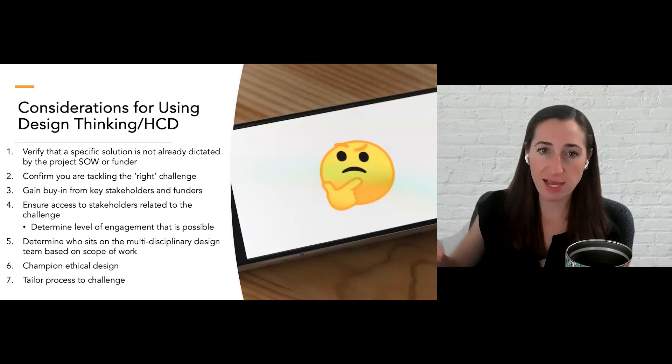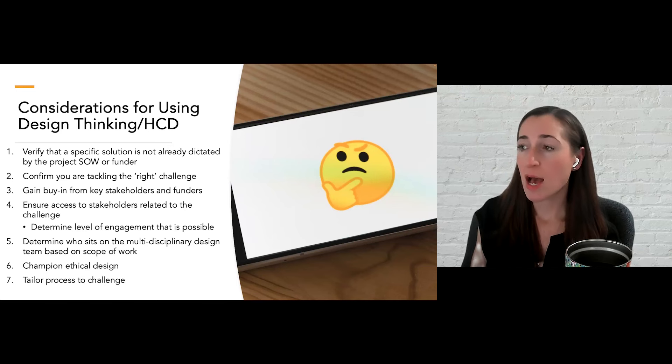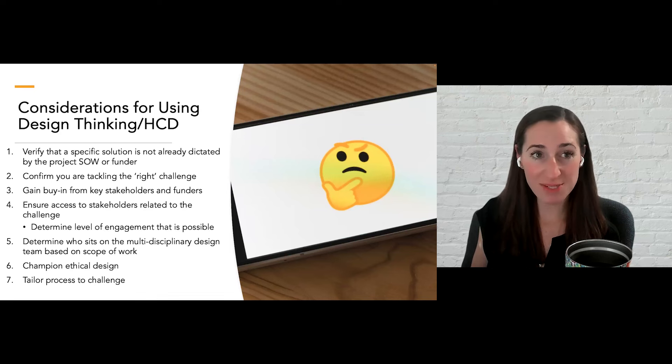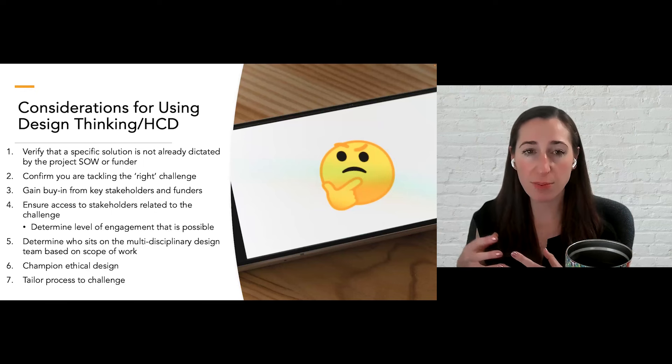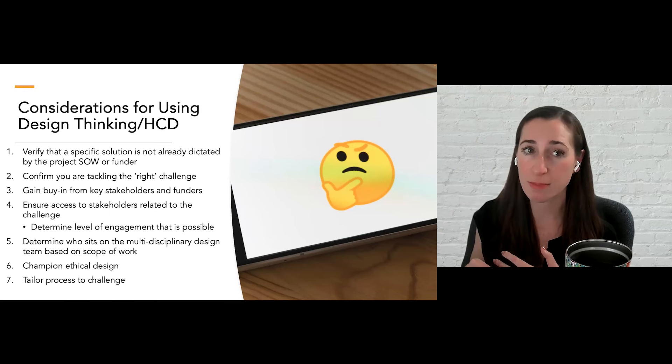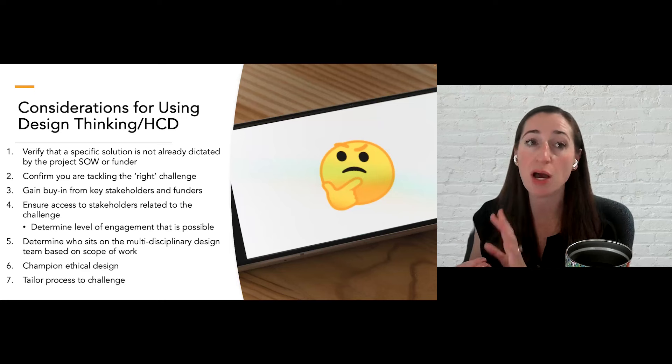Before we jump into practice, I want to end with some considerations for using design thinking or human-centered design. The first is to verify that a specific solution is not already dictated by your scope of work or your funder. When you're using design thinking, it's really important to be open to different types of solutions that emerge organically from the process and to not have a solution already in mind. In order to maximize the value of this process, we want to make sure you do not have a solution dictated.